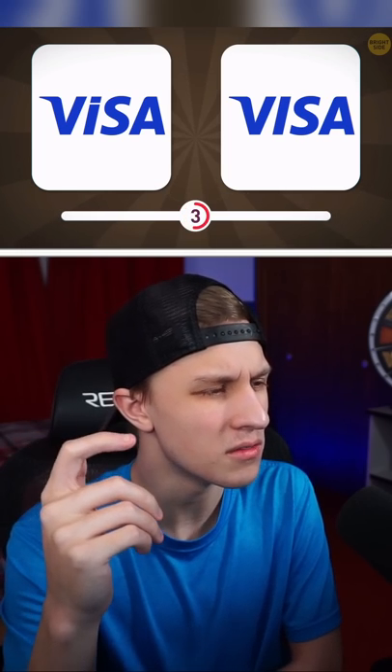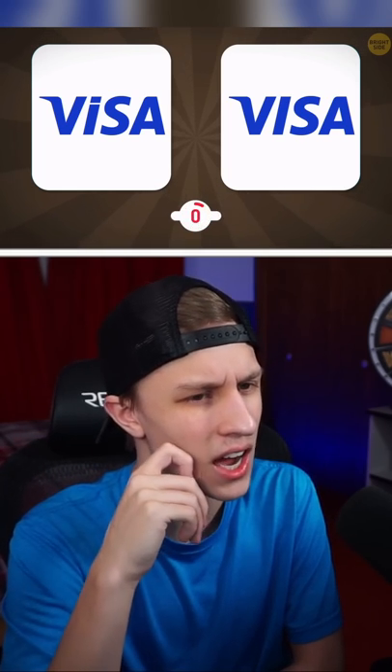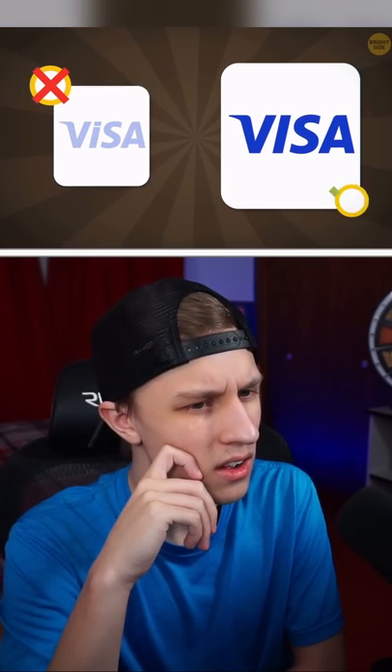Wait, what? Visa does not have a dot — one on the right. Beautiful.